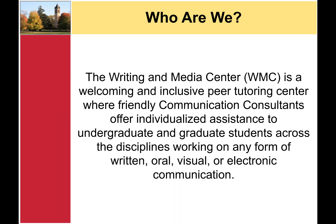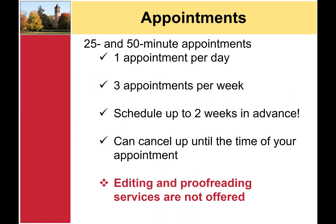If you are new to the Writing and Media Center, welcome! The Writing and Media Center is a welcoming and inclusive peer tutoring center where friendly communication consultants offer individualized assistance to undergraduate and graduate students across the disciplines working on any form of written, oral, visual, or electronic communication. We offer 25- and 50-minute appointments. Clients can make one appointment per day and three appointments per week. You can schedule appointments up to two weeks in advance, and you can cancel appointments all the way up to the time of your appointment by calling our office. The WMC is not an editing or proofreading center. Clients work collaboratively with their communication consultant to achieve their communication goals.